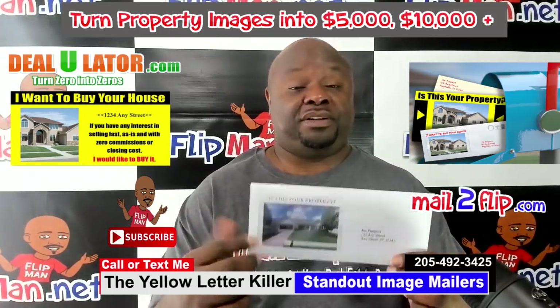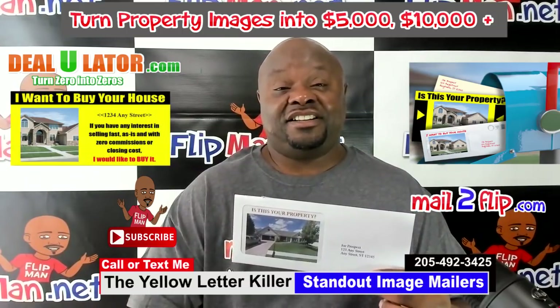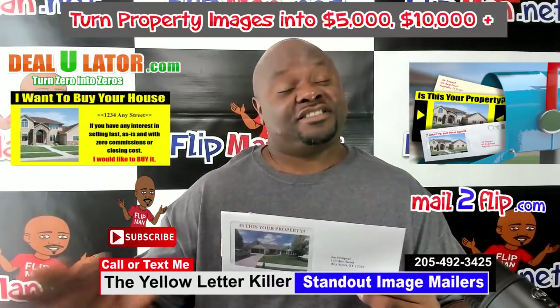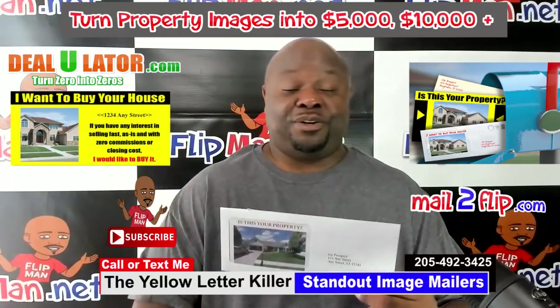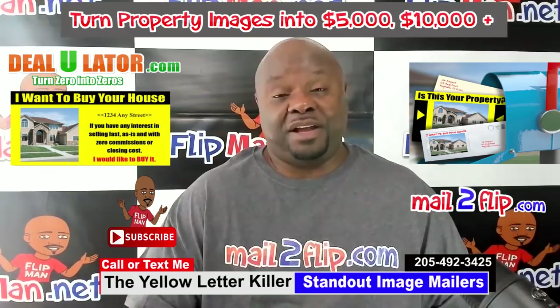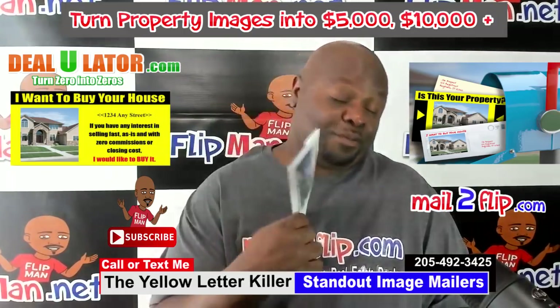'Is this your property?' It's all about standing out. Some of y'all may already be doing this — that's fine. Some are not, so here's an opportunity to stand out from your competition. Go to mailtoflip.com. I highly recommend it — this is what I'm going to be doing.